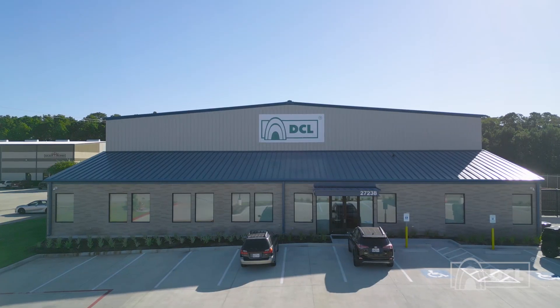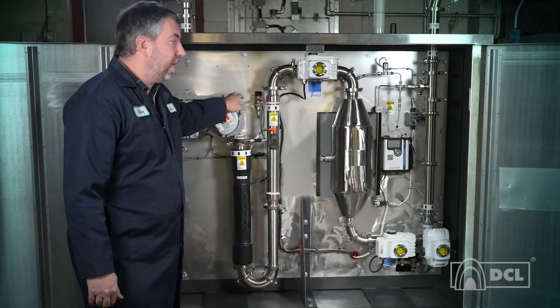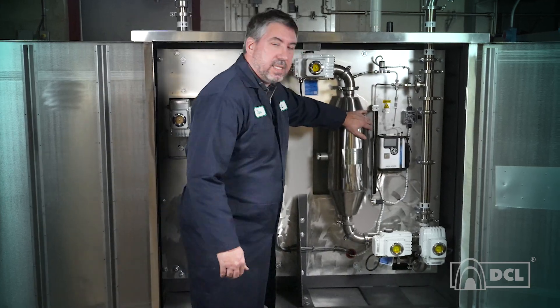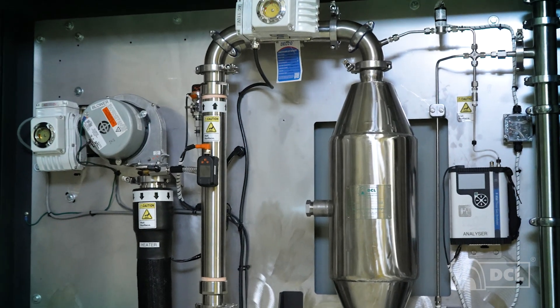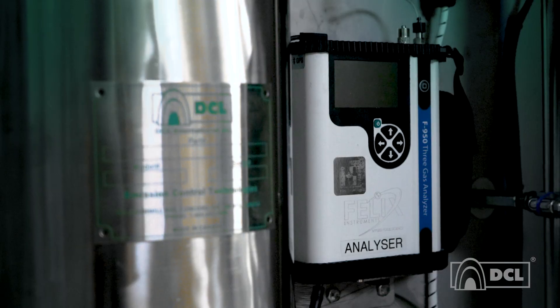There is good news. DCL has developed a breakthrough — a catalytic ethylene removal system that actively eliminates unwanted ethylene ripening emissions from the air without conflicting with the systems already in place for storage preservation.